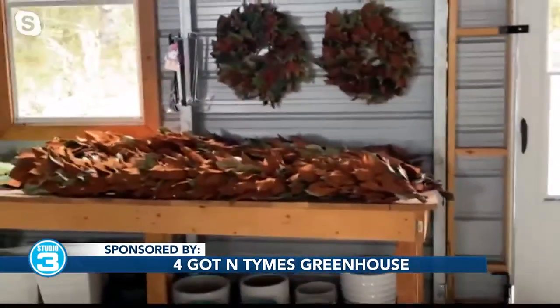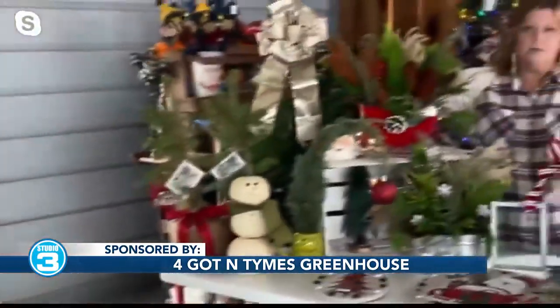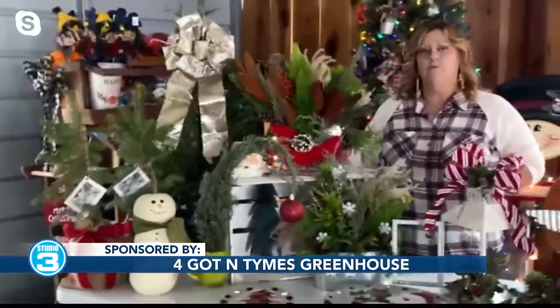We've also got the little trees. If they want to do one of these for Christmas, they can actually have it as a Christmas tree, but also take it out and plant it — they can keep it forever.